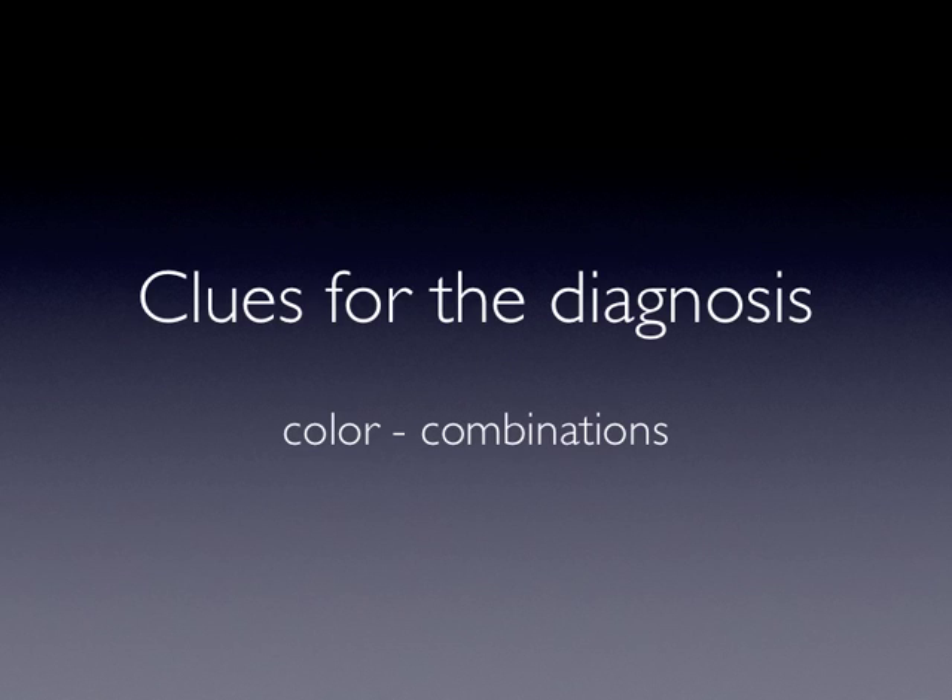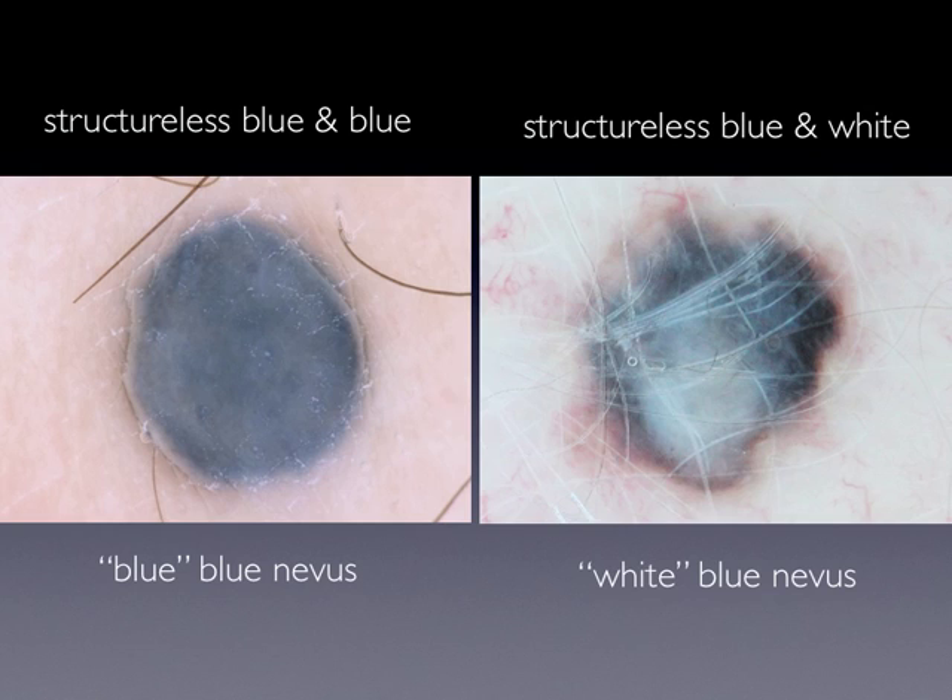Another clue for the diagnosis of blue nevus and its differentiation from nodular melanoma is the color combination. In blue nevi, either we have a structureless blue color — just structureless blue — and then we call it a blue-blue nevus. Very often, however, we see a combination of structureless blue and white color, and then we call this a white-blue nevus.